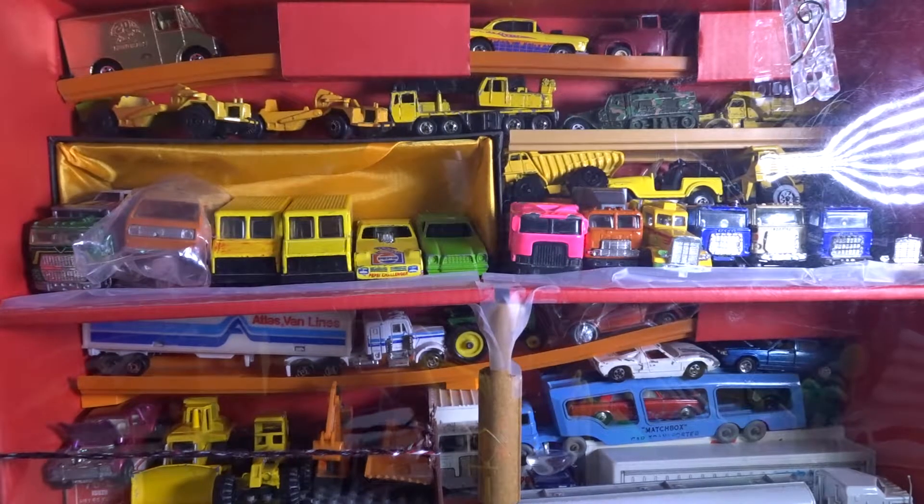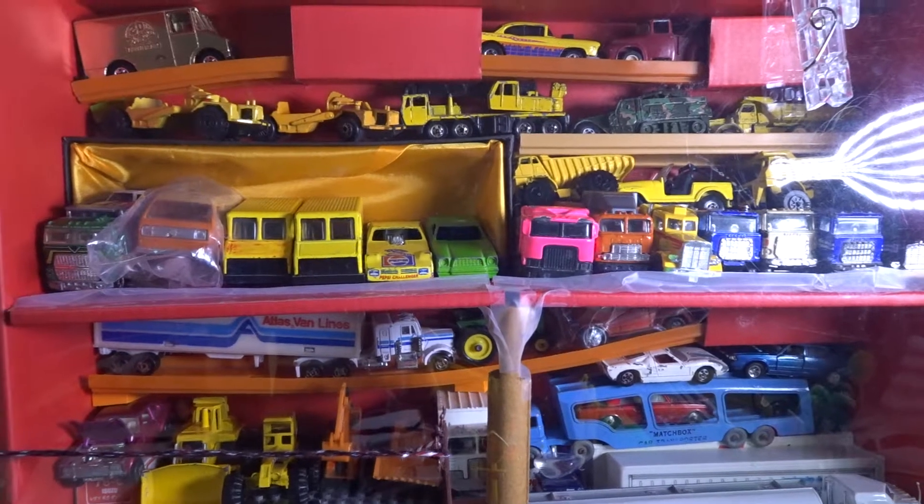Hi guys, it's CTPwatcher here, and today I'm just going to be reviewing my huge toy car box. I placed this box in front of all my videos, and there's a lot of die cast in this box, so I'll be reviewing the whole box now.